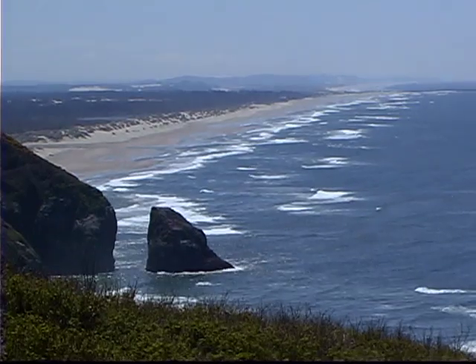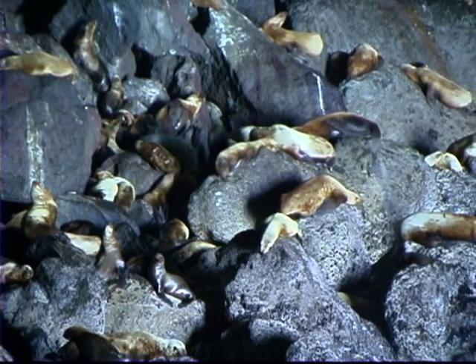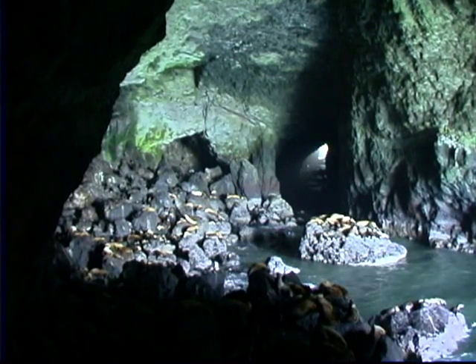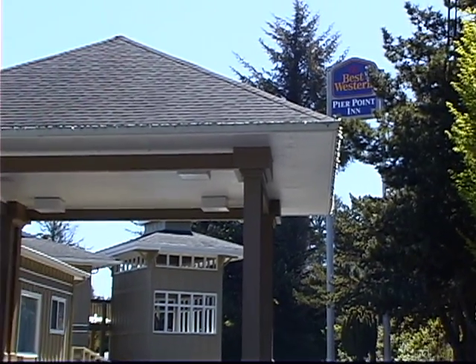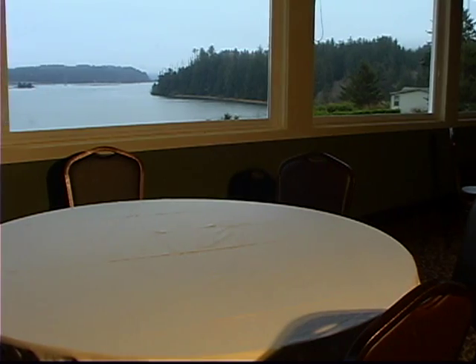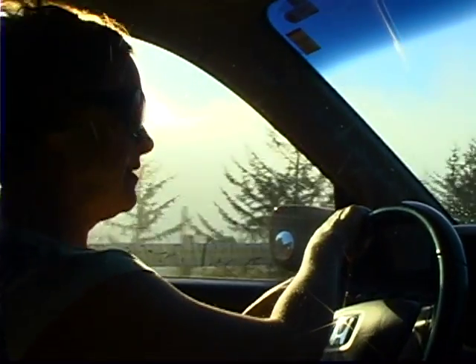I'm looking at Heceta Lighthouse here on the central Oregon coast, just north of Florence. We are at the sea lion caves, and there are hundreds of sea lions down in the largest sea cave in the world. In order to go down and see them, you actually get into an elevator and go 21 stories underground. My coastal getaway was ending too soon — the Pier Point Inn turned out to be a wonderful place to stay while visiting the central Oregon coast. They even have a conference room for events that overlooks the river. It was time to move on to my next big adventure on the Oregon coast.